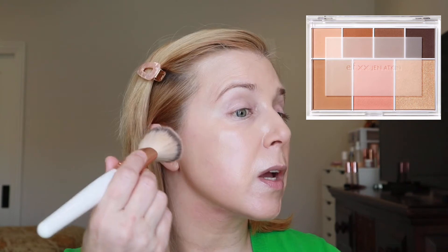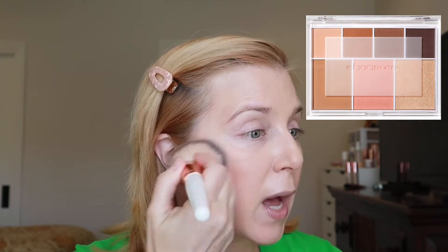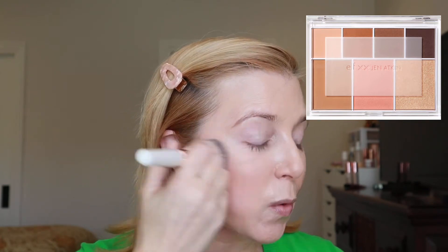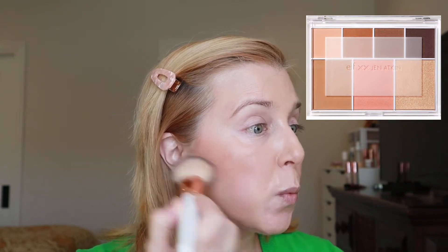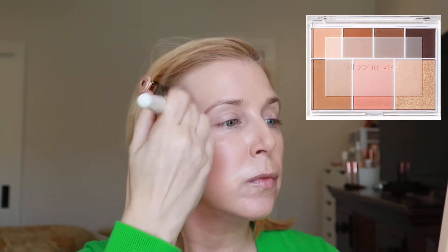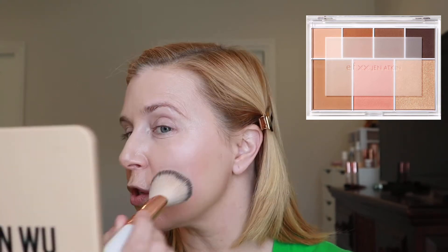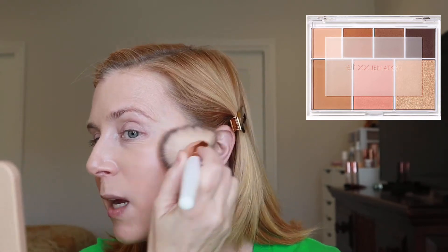Going into the bronzer with a basic bronzer brush to see the tone — whoa, I like that! One of my biggest problems with the Milani palette was the bronzer. This is definitely warm-toned but not crazy warm — it has a nice undertone to it, and the powder is melting into my skin.